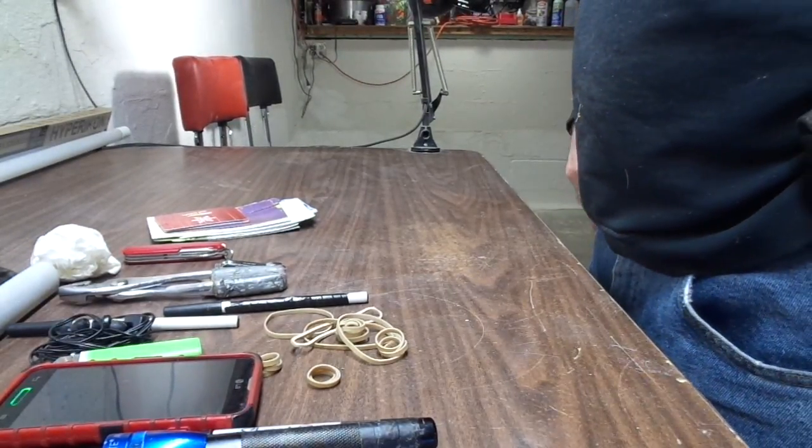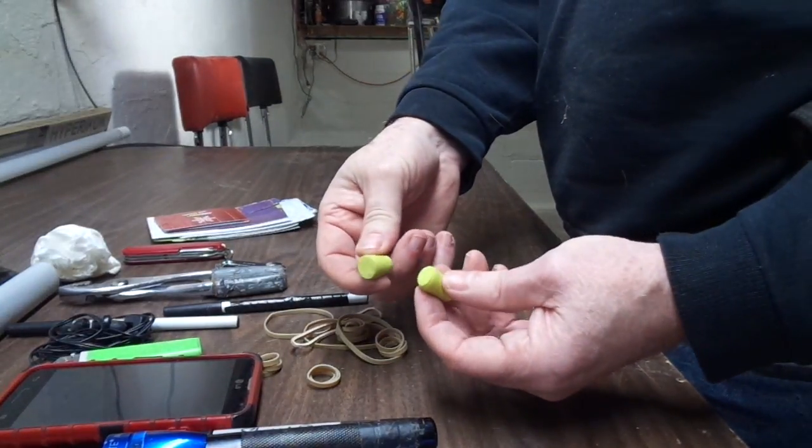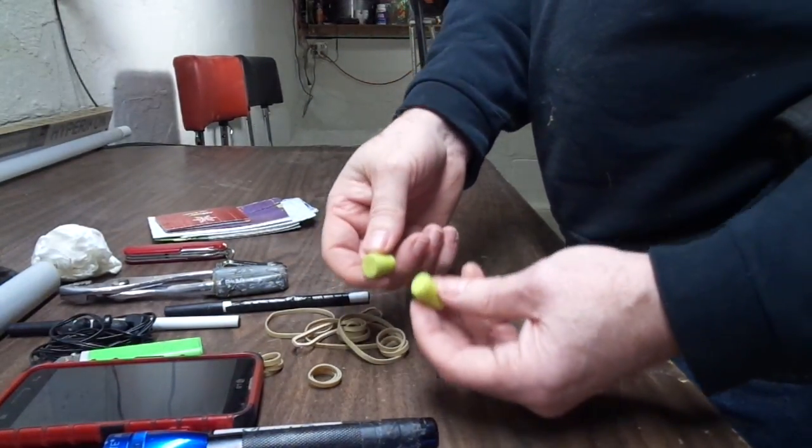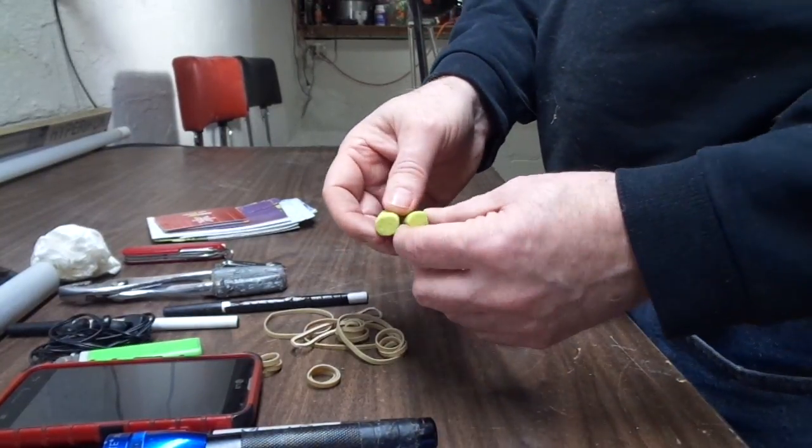One more thing — the small watch pocket of my jeans. I always keep hearing protection in there too. Nothing more important than eye protection and hearing protection. And since I do wear glasses now, I make sure to protect my eyes.